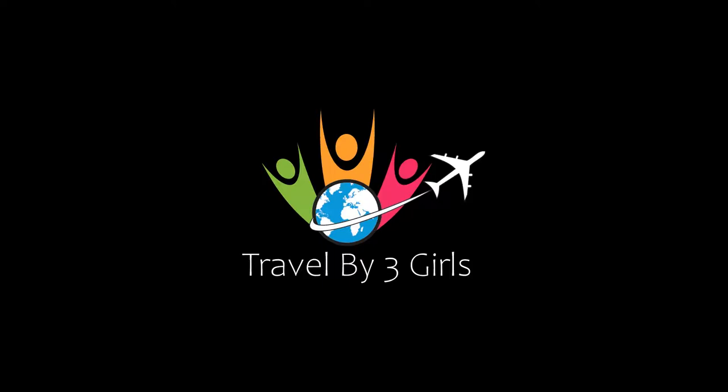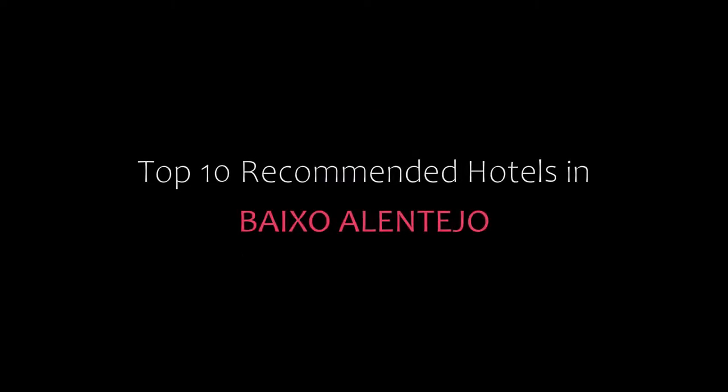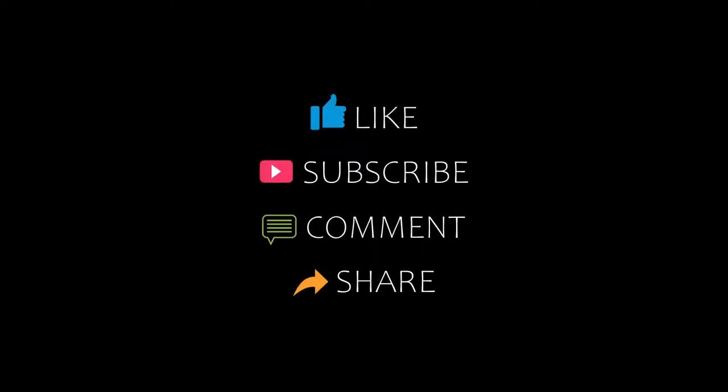Hello friends, welcome back to my channel. You are watching top 10 recommended hotels in Bikes. Please subscribe to my channel and don't forget to like, share, and comment. Let's start the video.